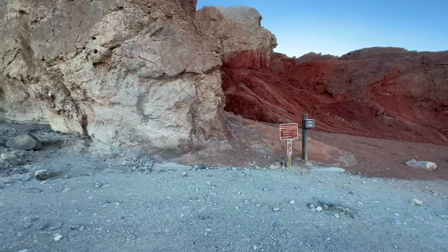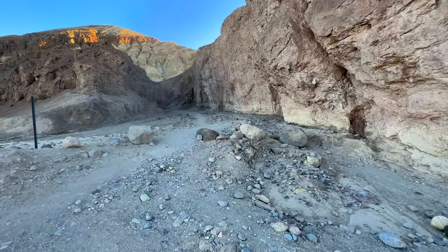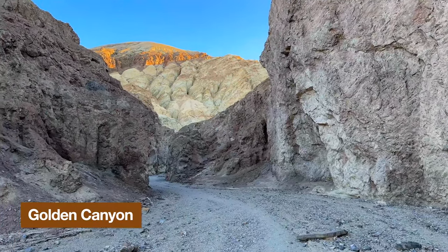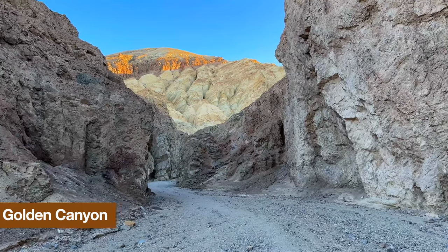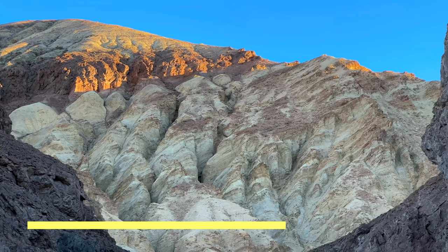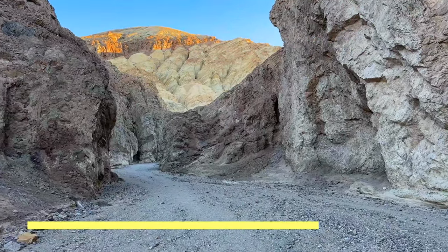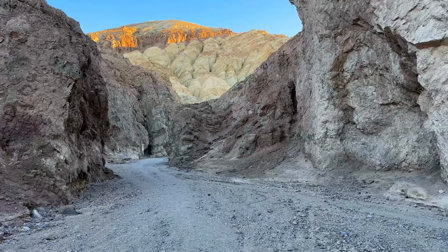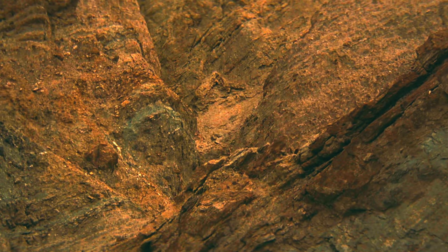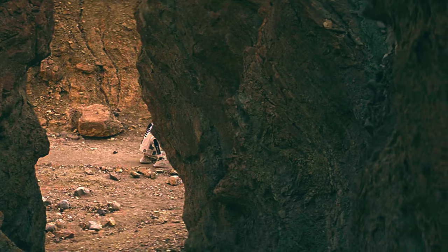The hike starts at the end of the parking lot by the trail signs — check them before you go for any closures. We're heading into the canyon on the well-worn path: this is Golden Canyon. The colors are incredible here — there's volcanic rock, oxidized rock which is the red rust color, and lighter sedimentary rock that was once the bottom of the big lake in the Great Basin. If it looks familiar, if you've seen the first Star Wars movie, this is the canyon where they shot the part where R2-D2 gets tased by the Jawas.